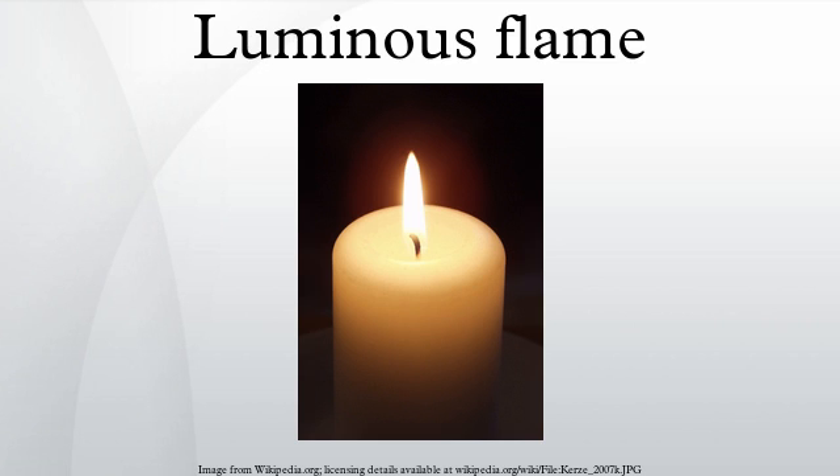One of the most familiar instances of a luminous flame is produced by a Bunsen burner. This burner has a controllable air supply and a constant gas jet. When the air supply is reduced, a highly luminous, and thus visible, orange safety flame is produced. For heating work, the air inlet is opened and the burner produces a much hotter blue flame.